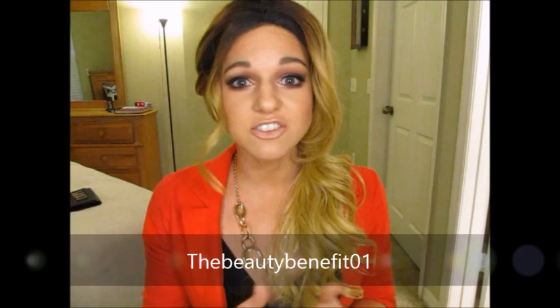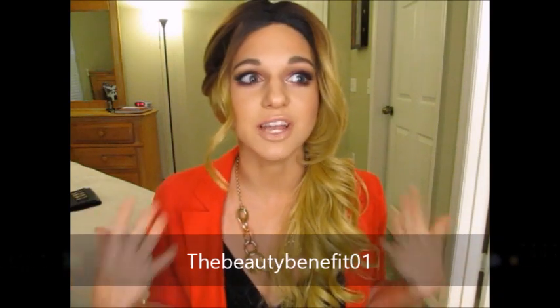It is a collab! I will link her video down below. She is known on YouTube as The Beauty Benefit. Definitely go check out her video because she is super cute and has amazing tutorials and reviews — I absolutely love her channel and have for a really long time. Definitely go follow her on all her social media and YouTube, and if you go over there let her know that I sent you.